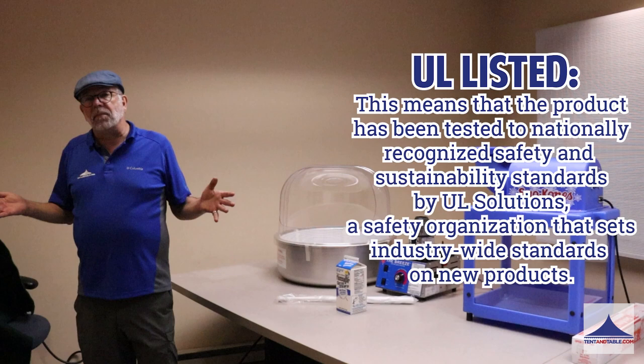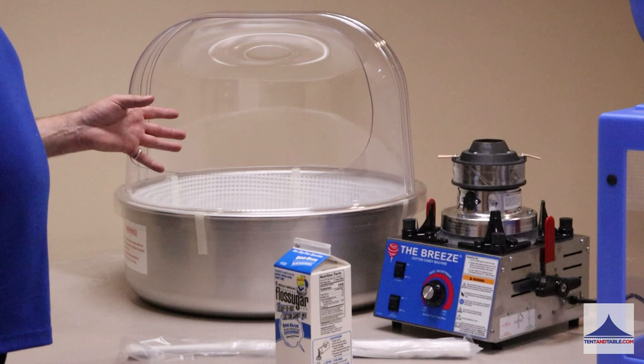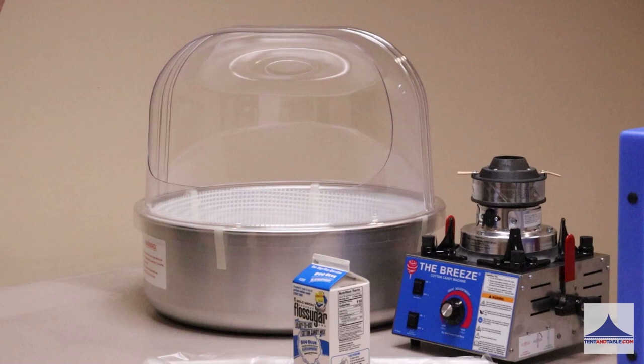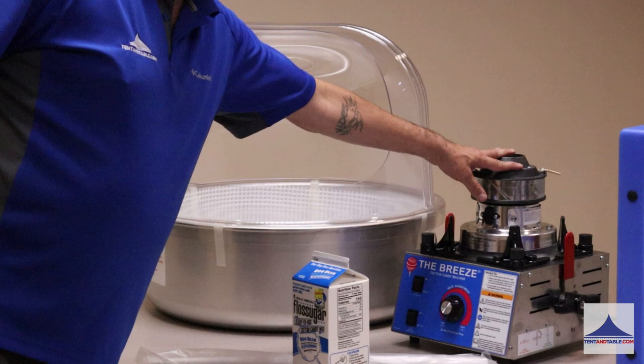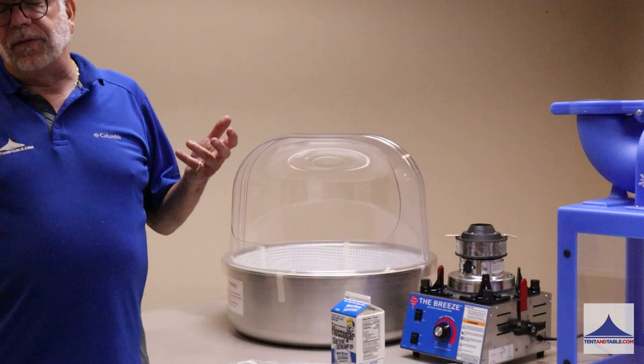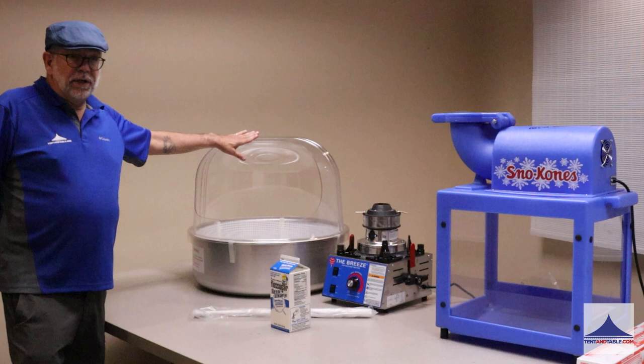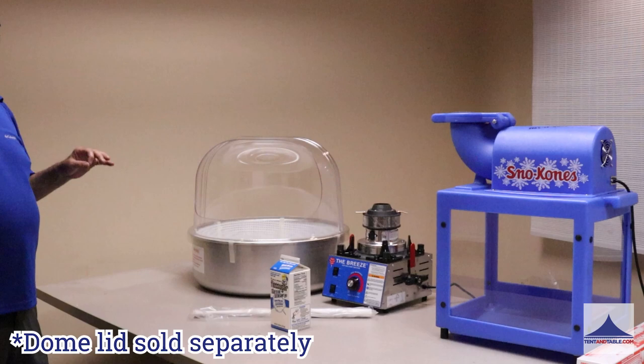We have the Breeze cotton candy machine. I can't say enough about a Breeze machine. It has a Kale rod heating element with safe surfaces to touch — nothing's going to get real hot. This Breeze machine has a locking head, which is very important in the rental industry because you're always moving a machine from point A to point B, and you want to make sure that this head stays locked. Nice large aluminum pans, polycarbonate dome lids — really the leader in a cotton candy machine in the industry. Very easy to use.